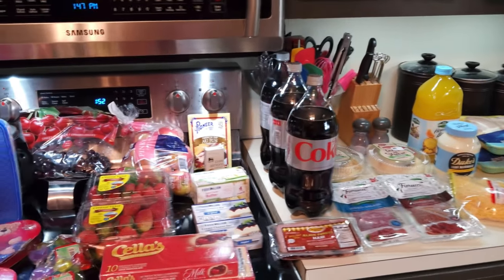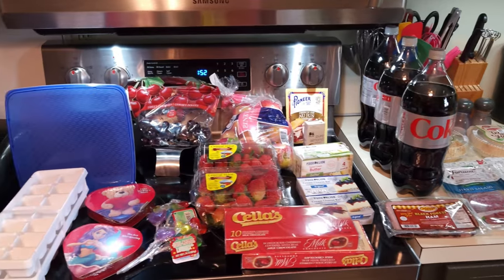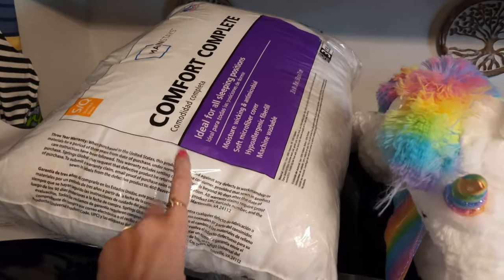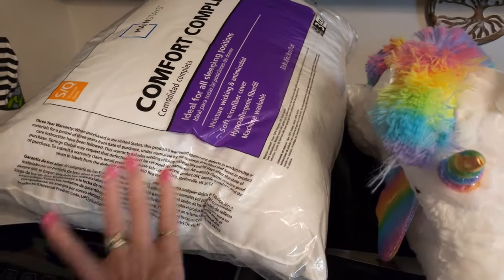Let me go ahead and start in the Walmart area. The first thing I got, of course, was a pillow. I needed another pillow — mine has had it. So I got this nice soft one that was inexpensive.